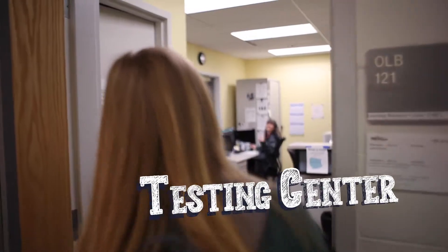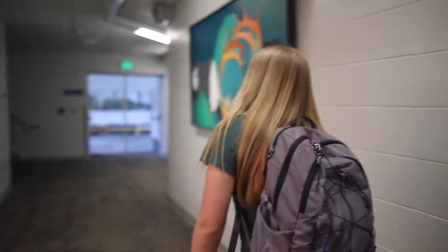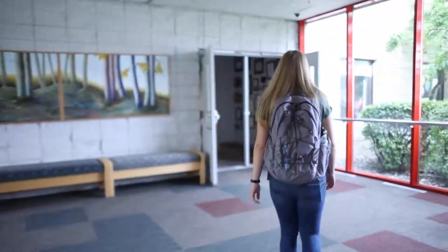The Learning Resource Center is where we can go for tutoring sessions or if we need to complete a specific type of test or assessment, like the Accuplacer.